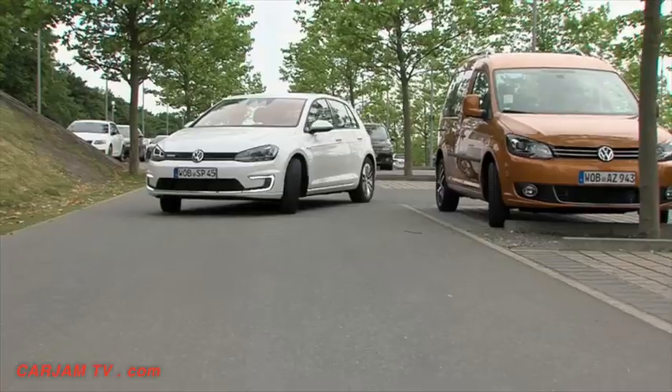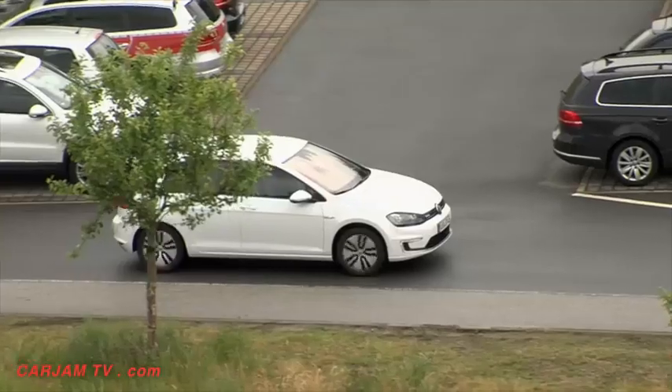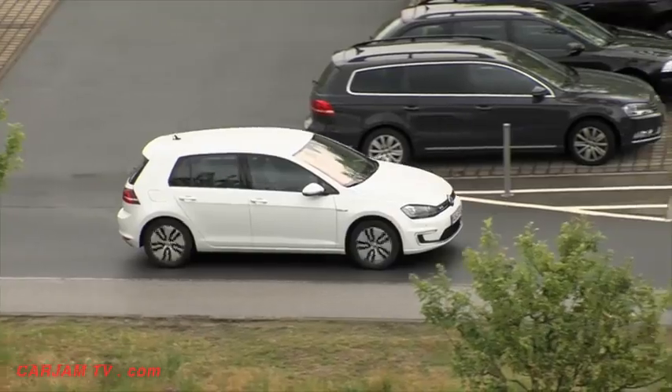It's a step up from valet parking, where a person is employed to park the vehicle. On one hand, we want to offer our customers more convenience and time savings. That will become possible since they no longer have to park their car or even look for a place to park.